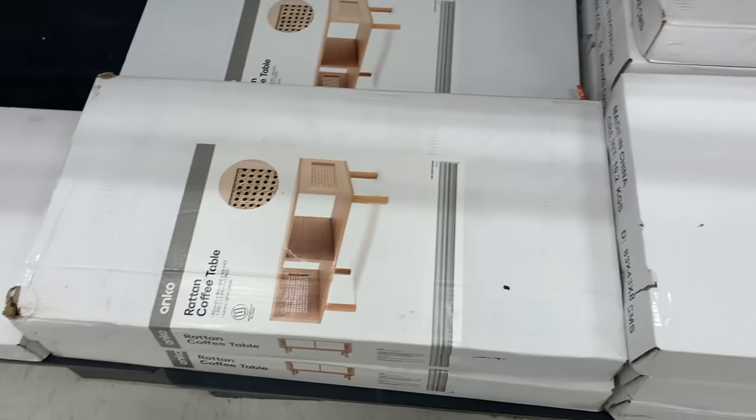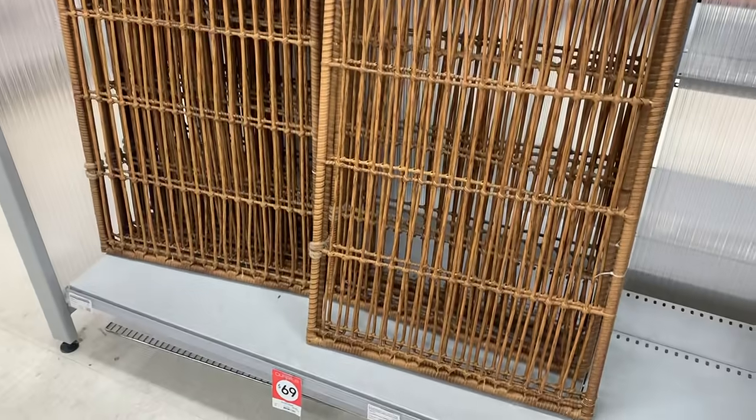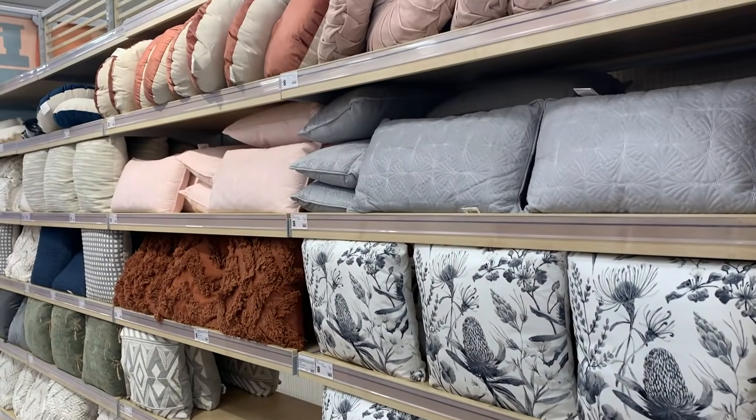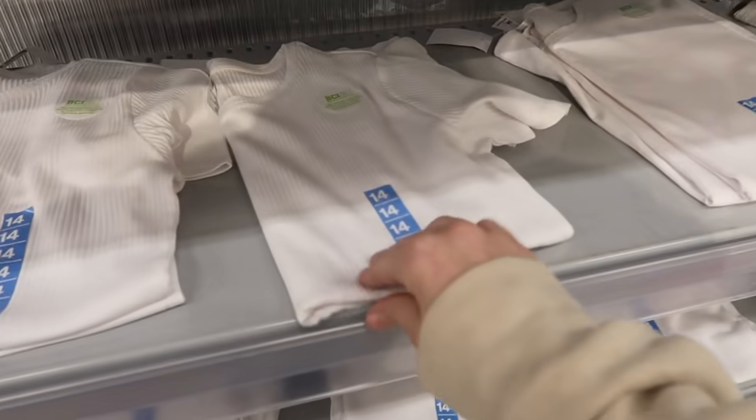I'm also going to do some of this as a voiceover just because it'll make it easier for you to actually hear me. I'm loving this rattan furniture — is that how you say it? Rattan furniture — that they have going on, as well as these wall dividers. Super cute. I'm not obsessed with any of their pillows at the moment but thought I'd show you anyway.